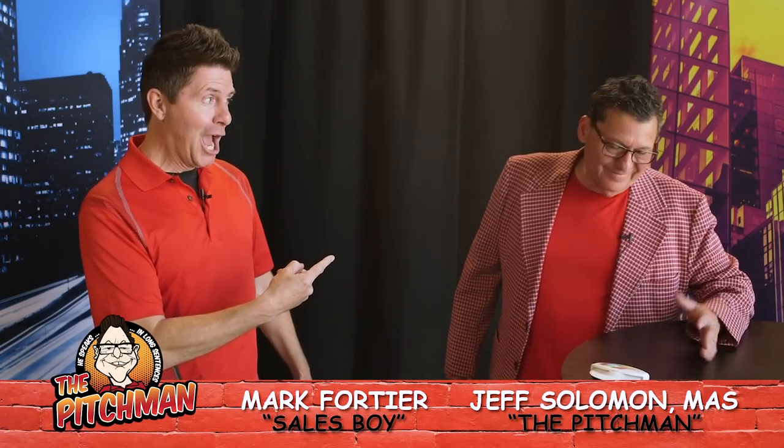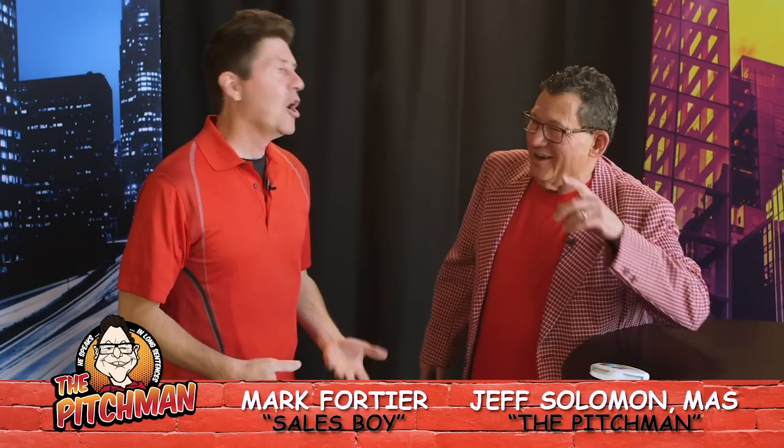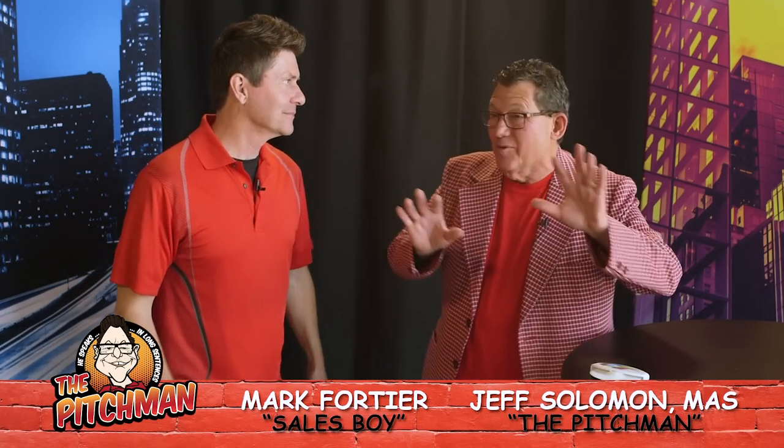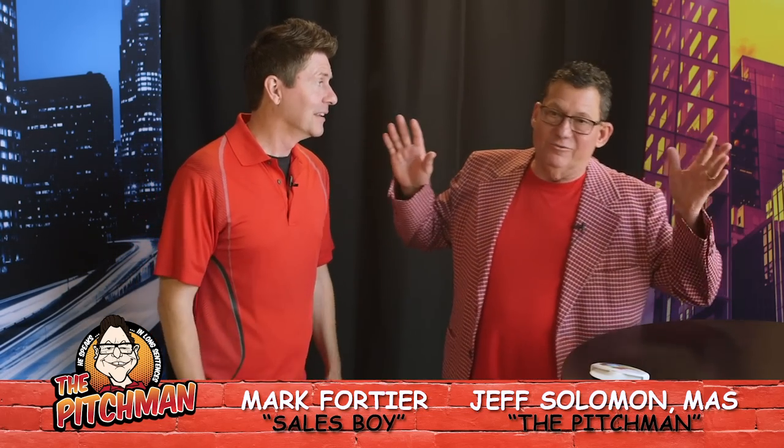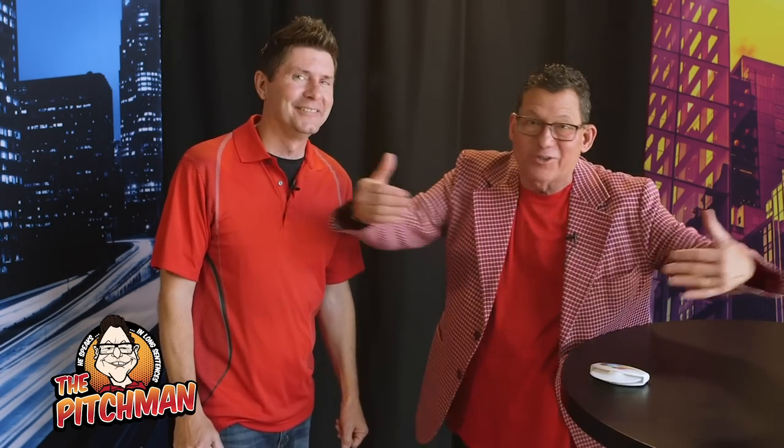Okay, we are so excited about this episode — we are excited about almost every episode, but this one is going to be exclusive. Yeah, let's go with exclusive! It doesn't matter if it's true or not, but we are going to break it here — it's exclusive on this network, the Pitchman Show channel.